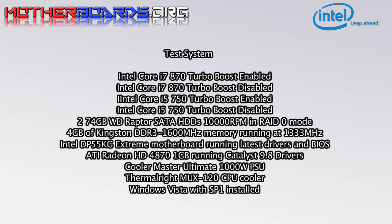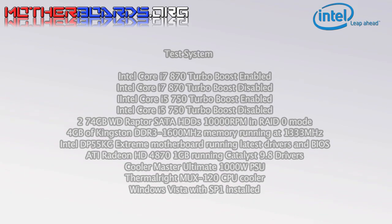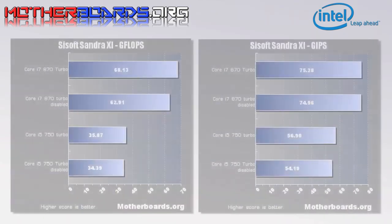Our new test system features the new Intel motherboard and 4 GB of Kingston DDR3 memory.